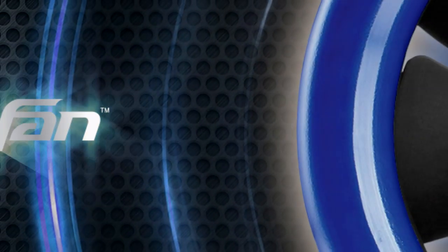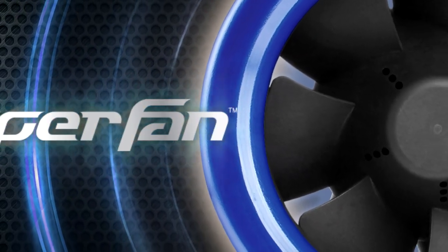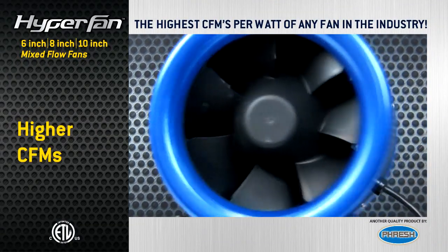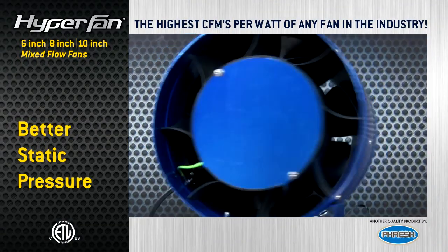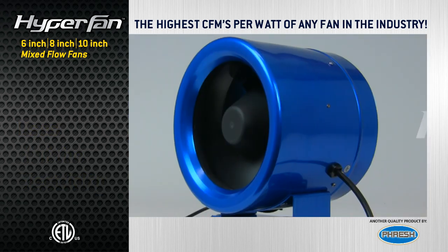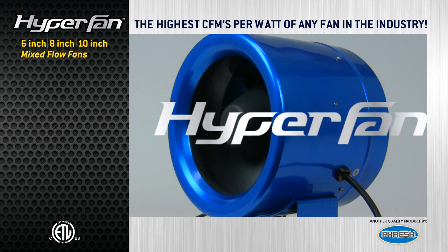A new kind of fan has arrived — a fan that defines a new class of high-efficiency fans. A fan that has higher CFMs and better static pressure than competitive fans, yet uses half the electricity. The new state-of-the-art Hyperfan brand Mixed Flow Fans.